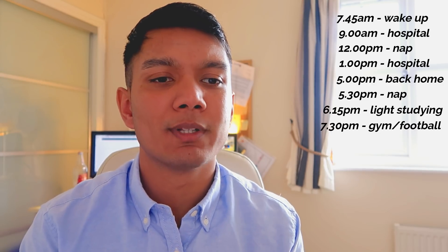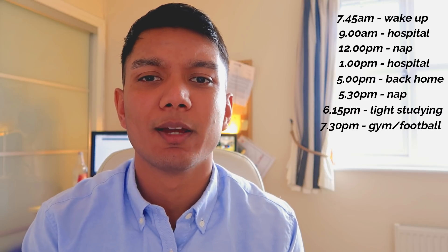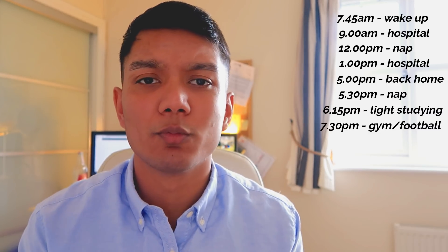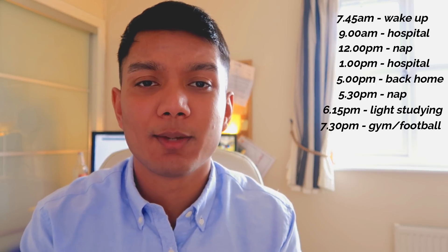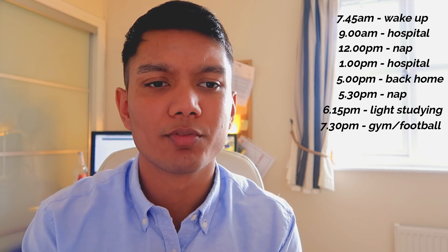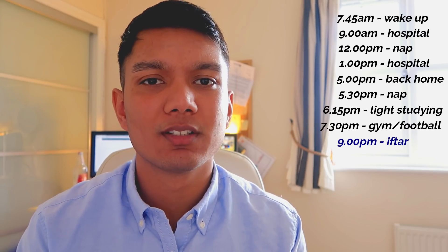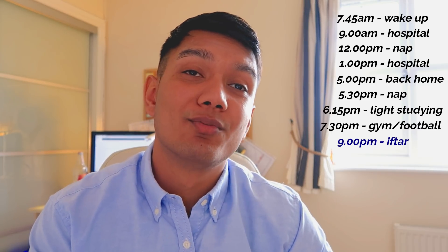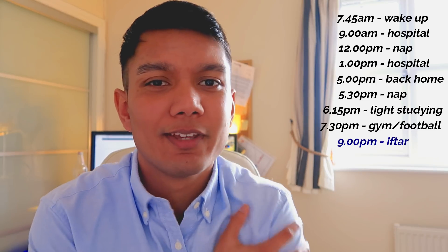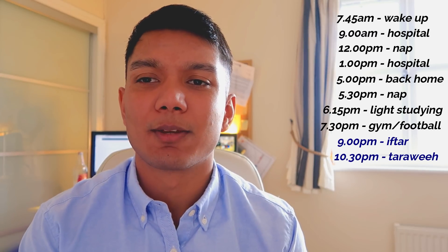At half seven it's time to go to the gym or play football. It is Ramadan but that won't stop me from keeping up with fitness — I want to fit in at least one session. There are a few lads on campus who are fasting and we still play football; we've been doing this for a couple of years. That takes me to around nine o'clock, which is when I break my fast. I'll eat and chill, letting all those nutrients and vitamins fill my body.